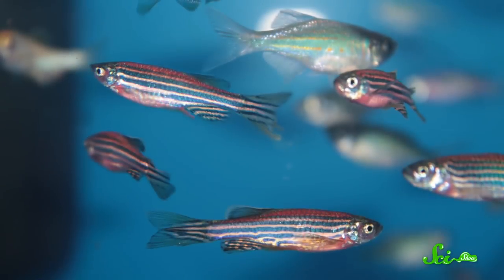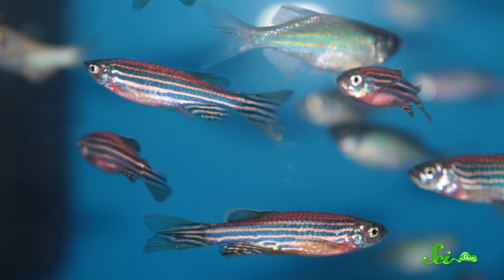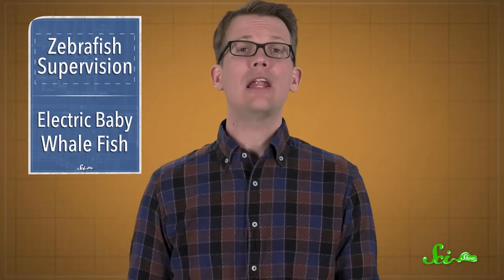And this probably plays a big role in helping them survive, otherwise they wouldn't have evolved to be this way. When baby zebrafish mature, though, they grow into their eyes, move into deeper water, and kind of lose their vision superpowers. Their retinas change to be more like ours, where different cones are redistributed in a more even pattern.